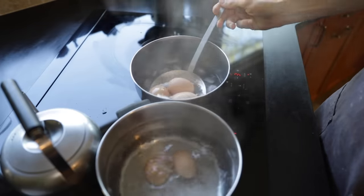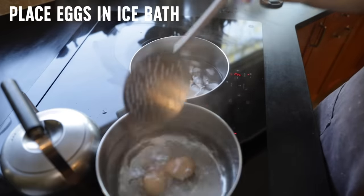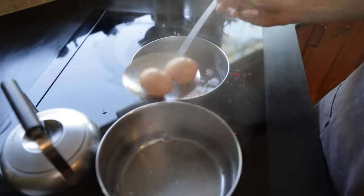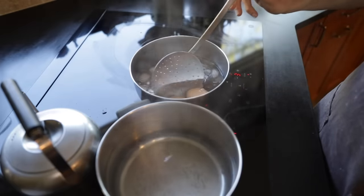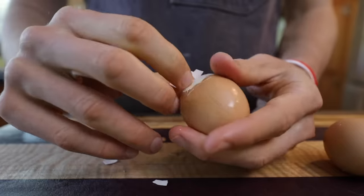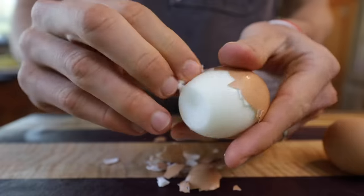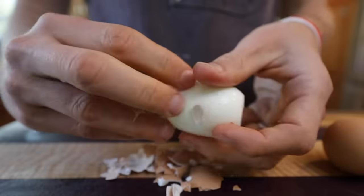Once the six minutes are up, take the eggs out and dip them into ice water — same acclimation technique in and out. You need that ice bath to stop the cooking process right at the six-minute mark. Let them cool for at least five minutes, then gently crack the shell on the table, get under that film layer, and the shell should just slip right off. You'll have perfect half-boiled eggs every single time.